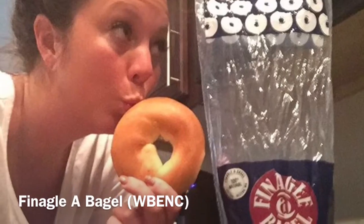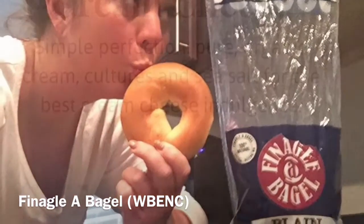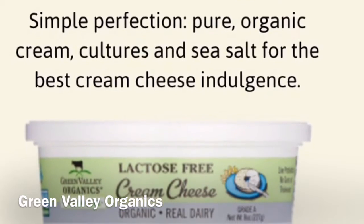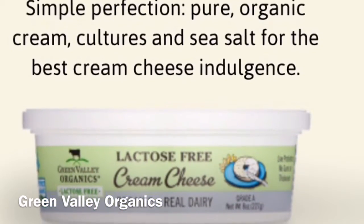Maybe you like your breakfast on the go. In that case, try WEBanc Certified Woman-Owned Finagle Bagel, and top it with yummy lactose-free cream cheese from Woman-Owned Green Valley Organics.